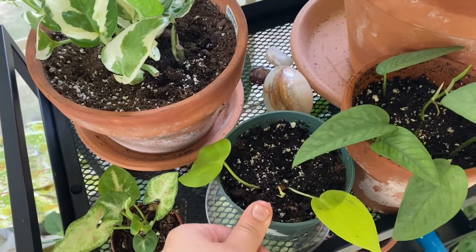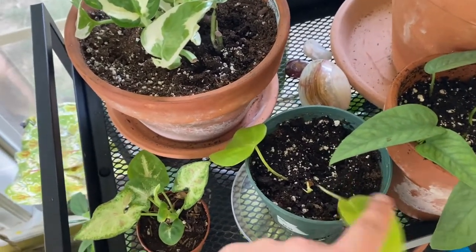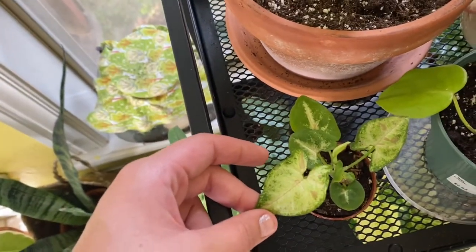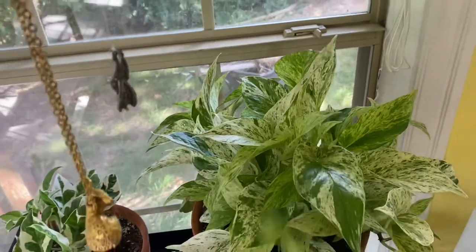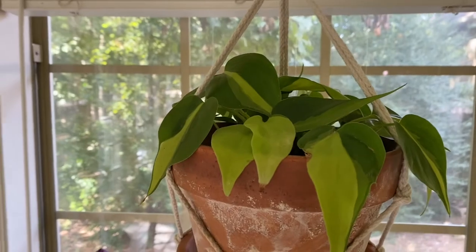A Lemon Lime Philodendron I also ordered online from cuttings on Etsy. I believe this is called a Pink Confetti Syngonium — love it. Another Pothos N'Joy, Pothos Snow Queen, and a Philodendron Brazil.